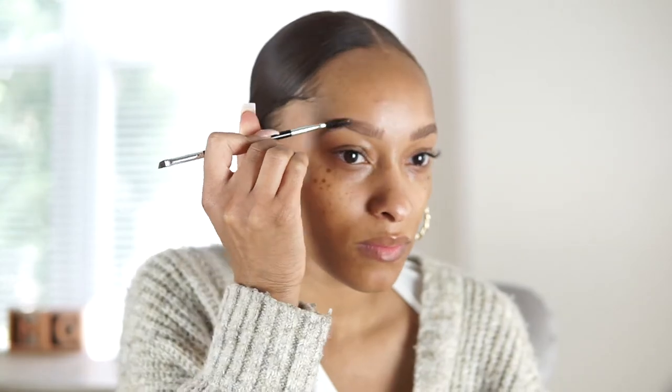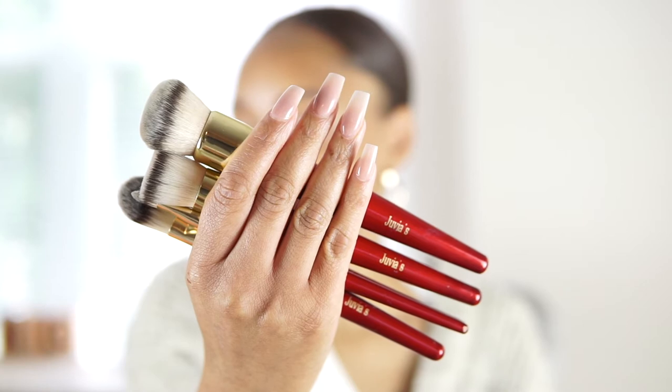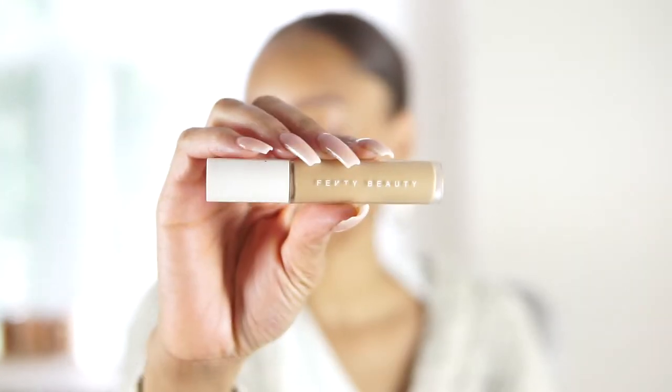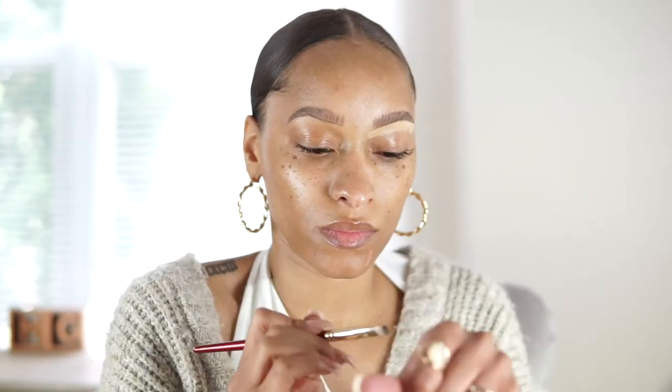Now for the brushes, I'm trying Juvia's Place makeup brushes — this is a Black-owned business — as well as Fenty Beauty's Pro Filter Concealer, also a Black-owned beauty brand. I've had these brushes for quite some time but this is my first time actually using Juvia's Place brushes, and I love the quality. They're very dense, so a little product goes a long way.